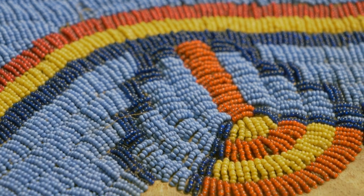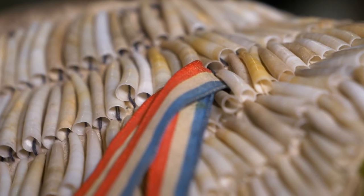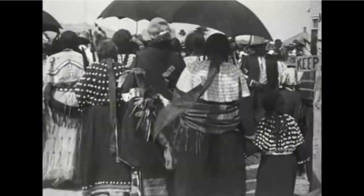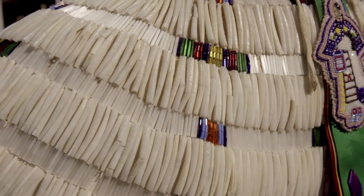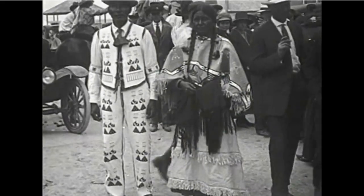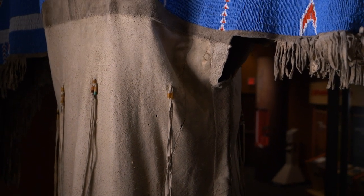Everything was influenced by the environment — the designs that were used. The shell and the dentalium show the vastness of our travel and our trade. The more shells on a dress meant she was rich in her culture, her beliefs, and her spirituality, and she was highly respected. Then there were adaptations once Europeans came and brought other materials. We utilized whatever was available to us and made it beautiful, made it our own.